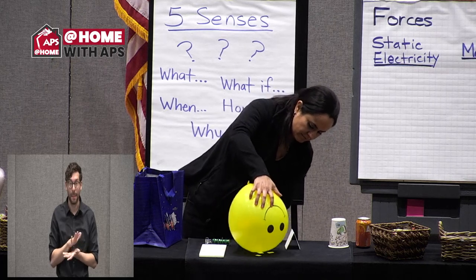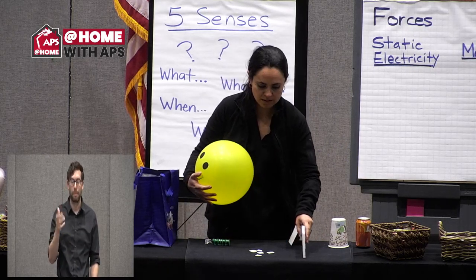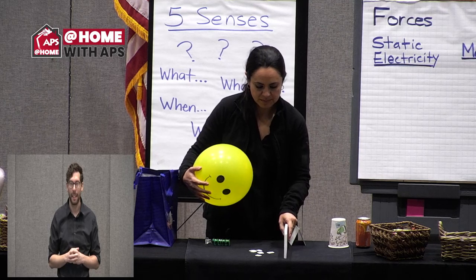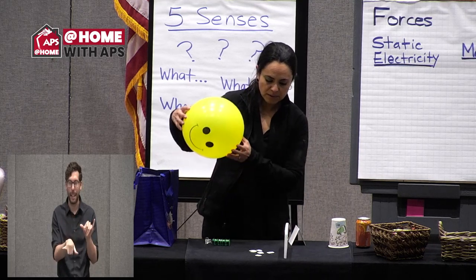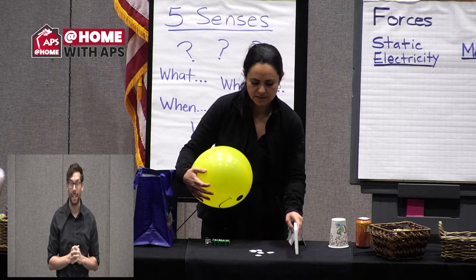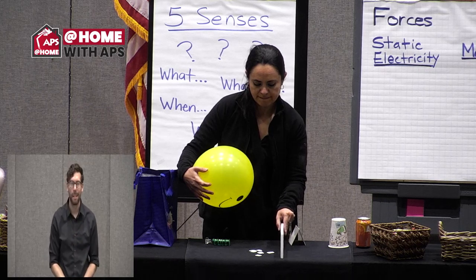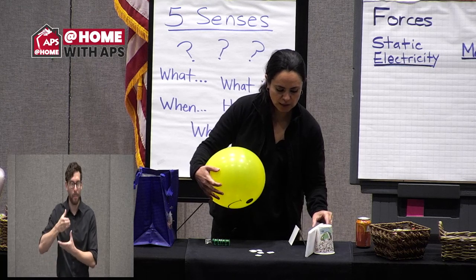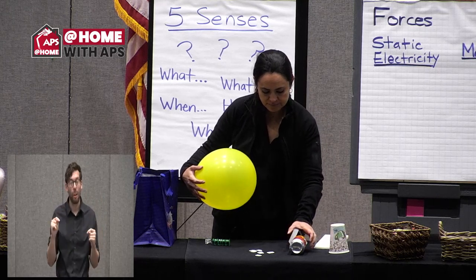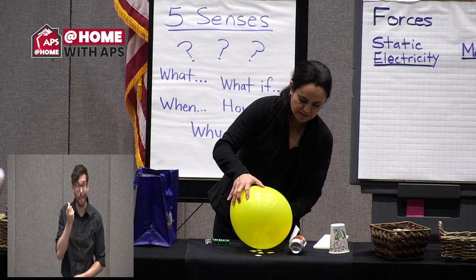How about this paper now? Let me try the styrofoam — I'll put it against the cup and see if it attracts. It did! Let's try the aluminum can. Do you see that it's pulling on it?